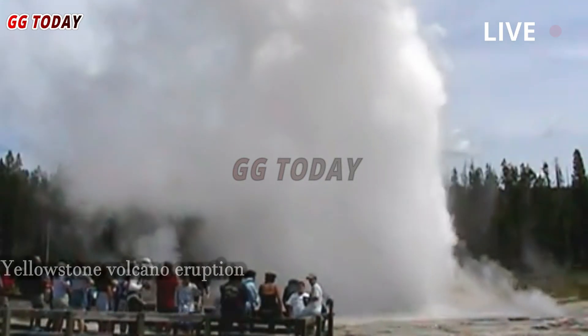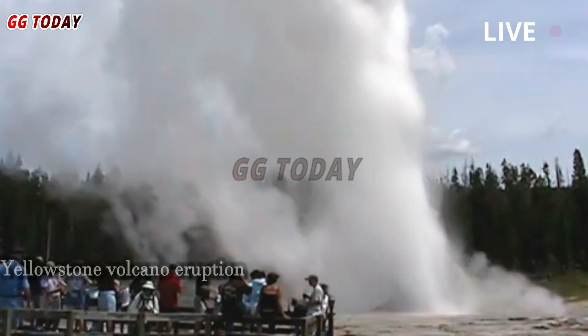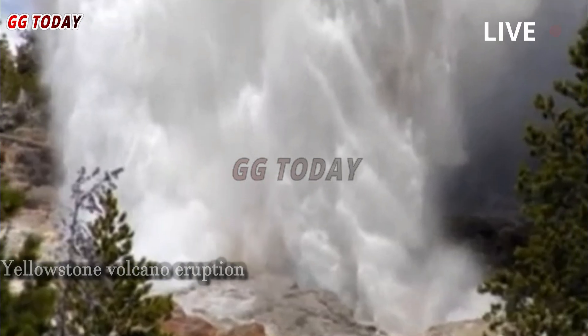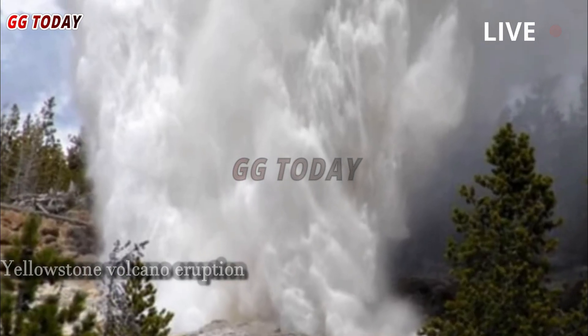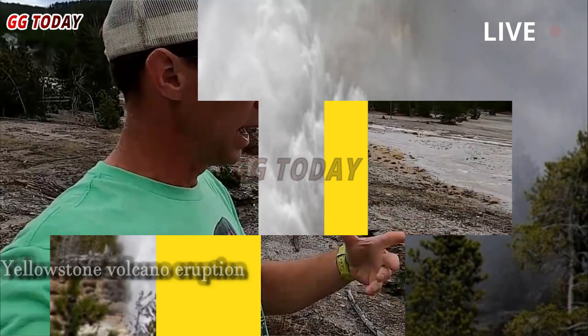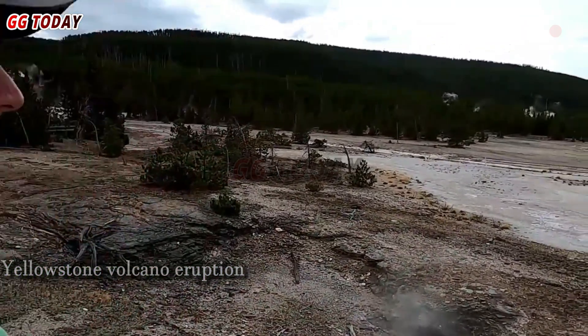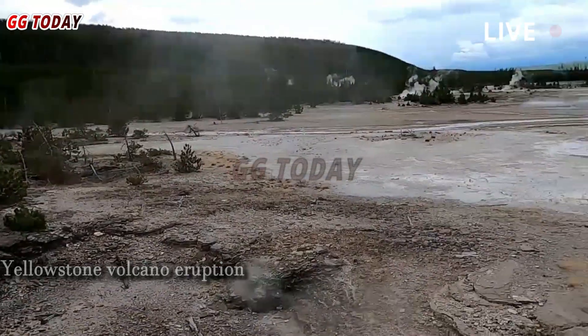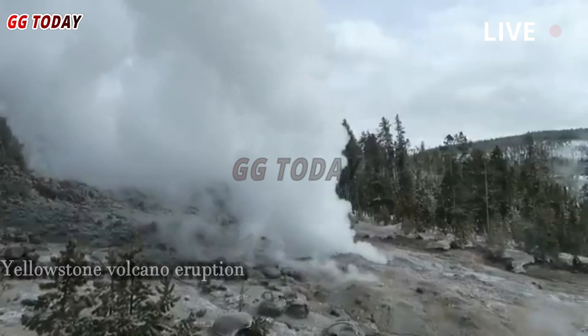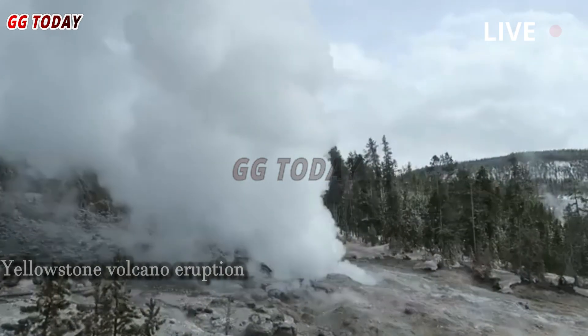The Steamboat Geyser, which shoots water up to 300 feet in the air, can go decades between blasts. Its last eruption took place in 2020, and while its recent spate of activity — three eruptions in six weeks — is curious, experts stress they don't mean a volcanic eruption is brewing beneath Yellowstone's Wyoming soil.